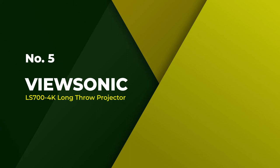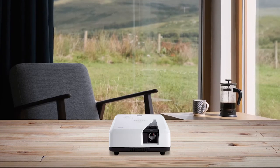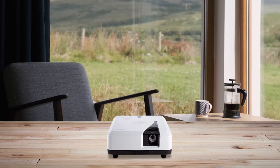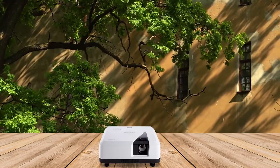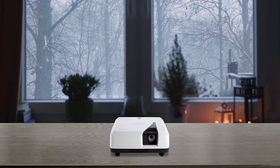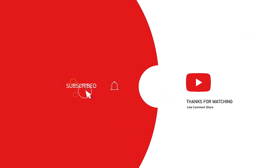Number 5: The ViewSonic LS700 4K Long Throw Projector. The ViewSonic LS700 4K is one of the best long throw 4K projectors available on the market today. It is a laser projector that diverges from the traditional bulb lighting setup — laser projectors are brighter, more colorful, and better with contrast than their bulb-lit counterparts. Its native 4K resolution creates an extra detailed and sharp image, and it offers unique 360-degree installation options in addition to traditional ceiling mount or floor placement. For more details, click the link in the description. Thanks for watching.